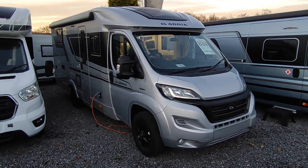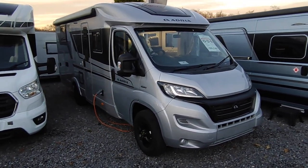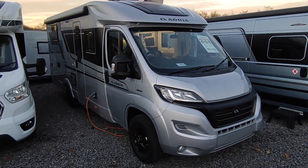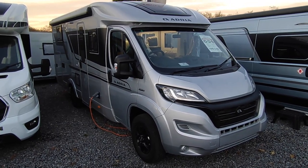Hi, this is Highbridge Caravans Devon Branch, and on this absolutely freezing December day we are celebrating the long-awaited arrival of our very first 2022 model demonstrator Adria.